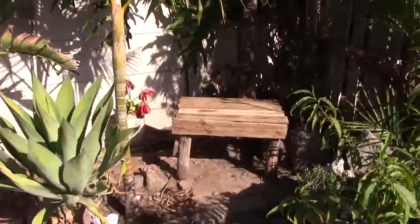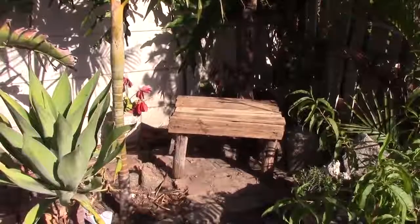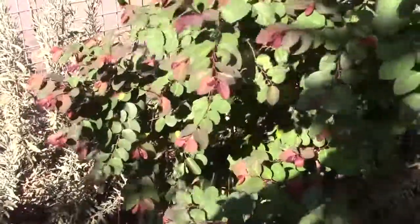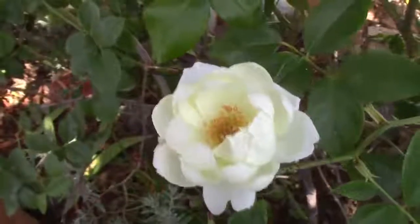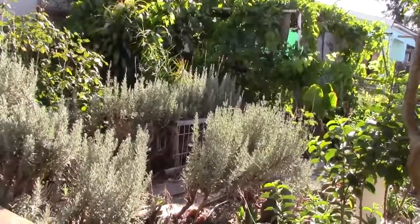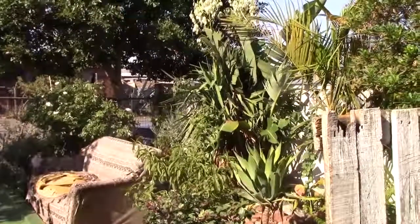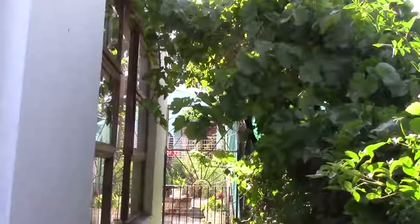That is a daylily - we call it a daylily because it only blooms one day and after that it finishes. There is a small bench where I can sit. This plant we call an ice cream tree. And now there is one of my white roses - you can see it. There is also a guava tree and more roses - that is all part of my garden.